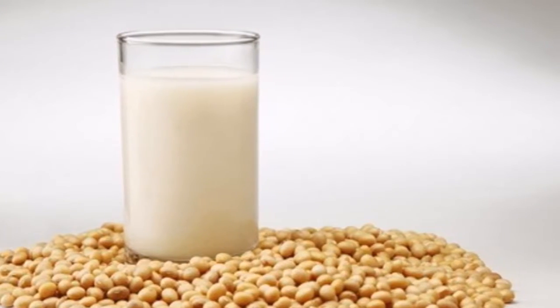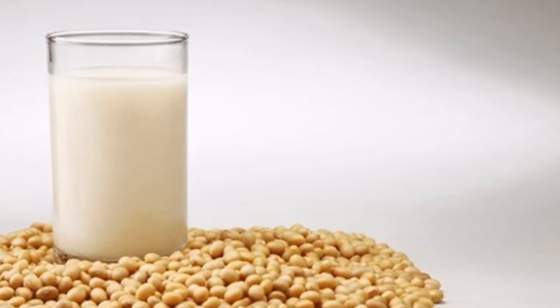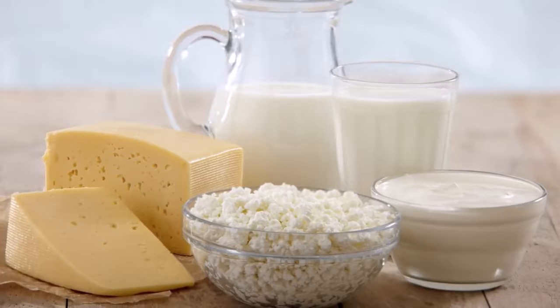Sesame milk is great because it's rich in calcium, yet contains no lactose. It's also rich in magnesium, a mineral which is essential for calcium absorption. That's why sesame milk is so much better than cow's milk. Here's how to make it.